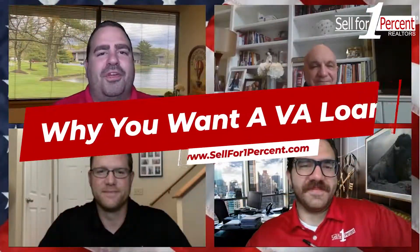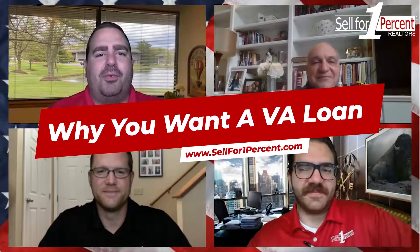Hey everybody, it's Jason Barlow with Sell for One Percent, with Equitable Mortgage's Mike Hopper and Jamie Barlow with Sell for One Percent. I wanted to talk to you guys today a little bit about VA loans, a couple of the common misconceptions and where we go to get VA loans and how to qualify. What's the big difference between a VA loan and a conventional loan or an FHA mortgage?